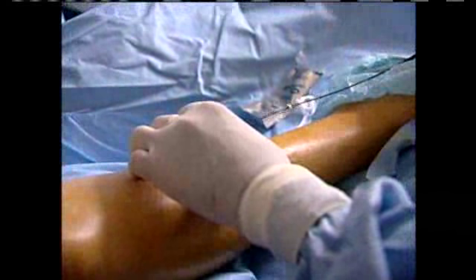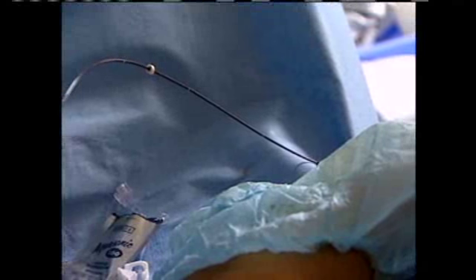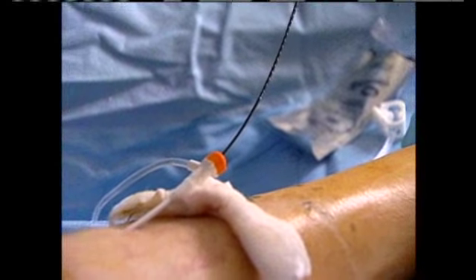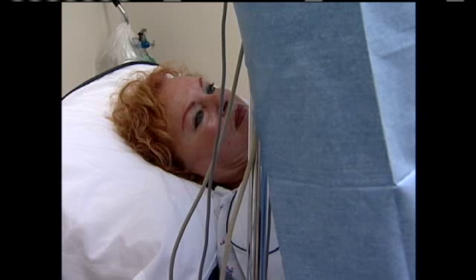Dr. Kistner treats the vein from the groin down to the calf, and below that where the vein breaks into branches, he treats it by injecting medicine into the vein. The procedure ends with the leg being wrapped in a pressure bandage. The entire time from when she walked into the operating room until she's wrapped: 45 minutes. She'll be up and can walk around today — they often go out for dinner and go back to work if they want to.